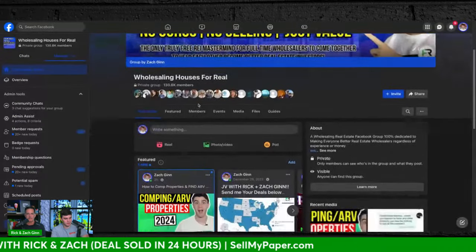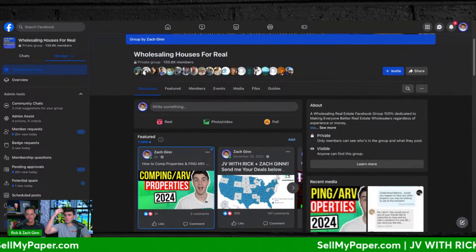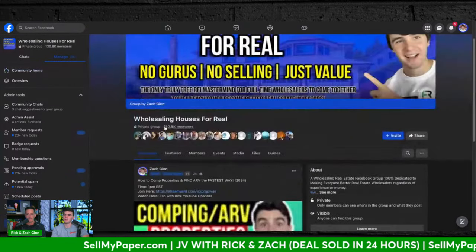We also do free one-on-one calls. Go to our Facebook group 'Wholesaling Houses for Real' — we have 130,000 people in there. When you're in the group, click the featured link at the top, click the Streamer link, and you'll be able to talk to me and Rick absolutely for free, step-by-step.